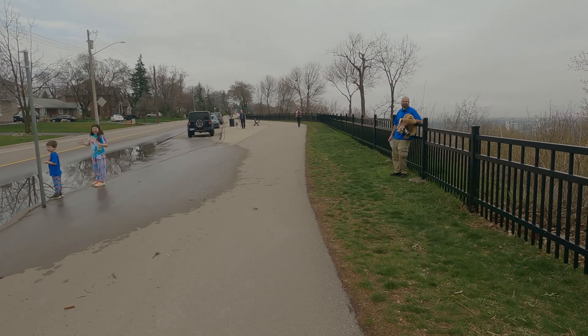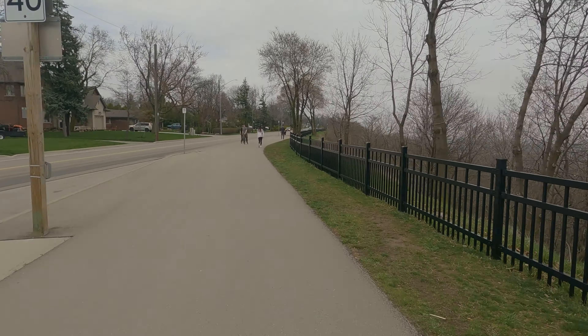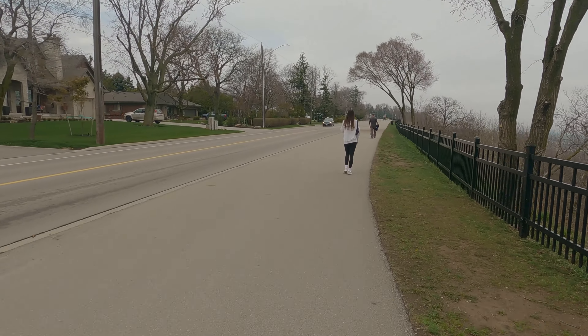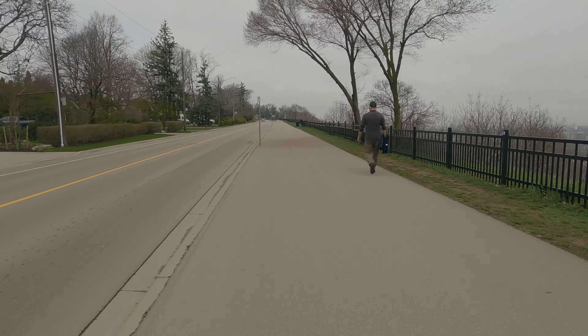Not much can be done to really improve Mountain Brow Boulevard. 93% is quite decent — it's an A grade. If you made all the pseudo-lanes proper lanes, it would only become 95%. And if you made regulars into sharrows, it would be 97%. Which are all great grades.